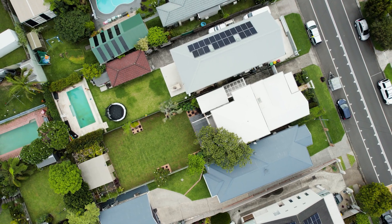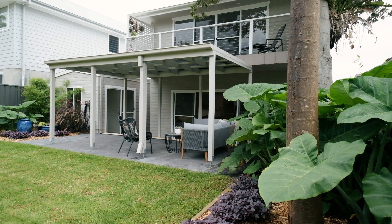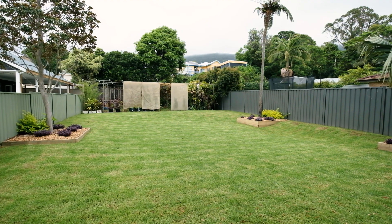Sitting on over 600 square meters, the backyard is just a flat blank slate — keep it as is for the kids to run around and play, or drop a pool in. There are just so many possibilities.